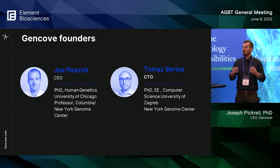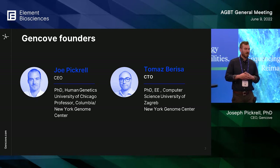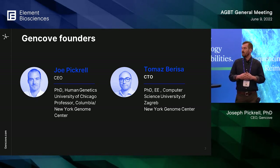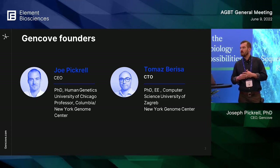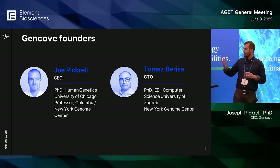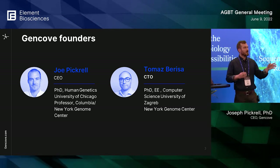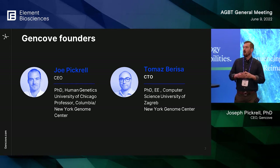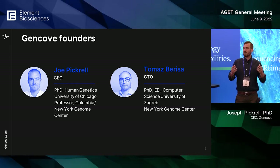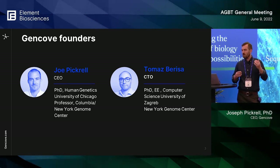Just a quick background: I'm Joe Pickerel, a geneticist by training with a PhD in human genetics from the University of Chicago. I was a professor at the New York Genome Center and Columbia University before starting the company, where I met my co-founder Tomas Barisa. It was there that we saw the power of advances in sequencing hardware, and we started the company to make these advances in genome sequencing more accessible and interpretable.